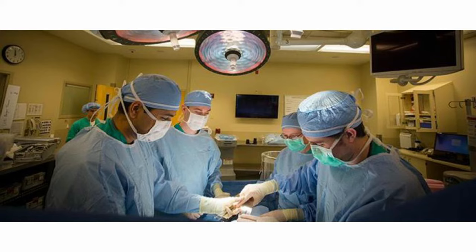Your surgery will be done in an operating room, either under local anesthesia with sedation or under general anesthesia, which is when you are completely asleep. All laparoscopic procedures are done under general anesthesia. The length of the procedure can vary, but it is usually one to two hours long.